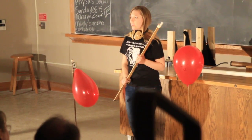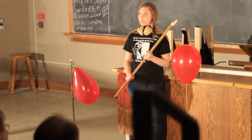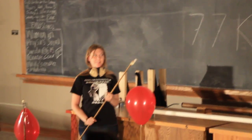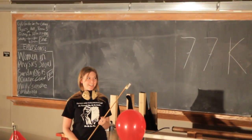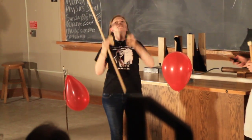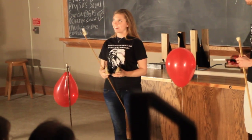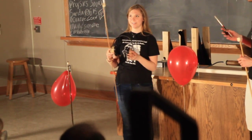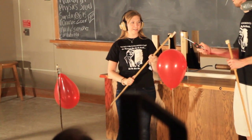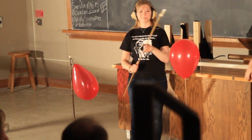Either way, what do you think is going to happen when the flame is on the pipe? We're going to do a countdown. Five, four, three, two, one.